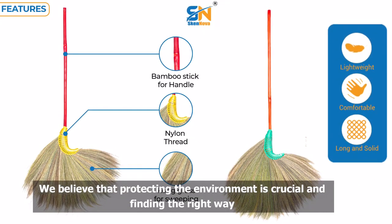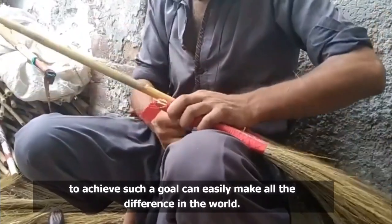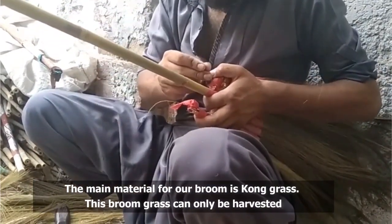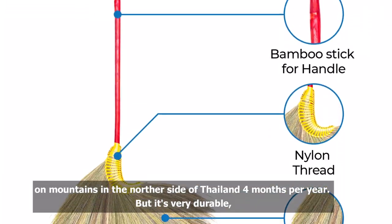We believe that protecting the environment is crucial, and finding the right way to achieve such a goal can easily make all the difference in the world. The main material for our broom is Konggrass. This broomgrass can only be harvested on mountains in the northern side of Thailand four months per year.